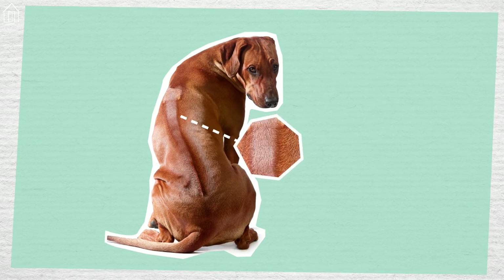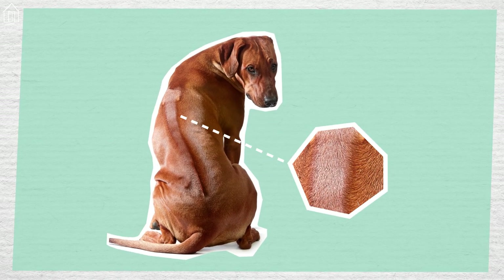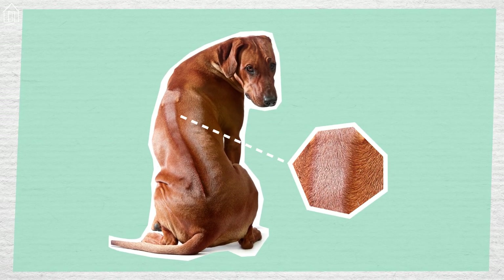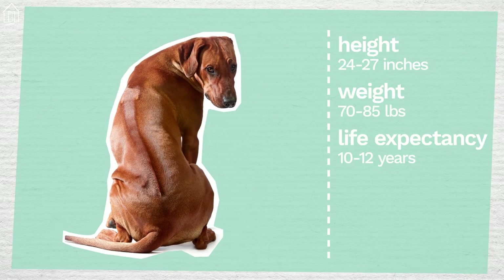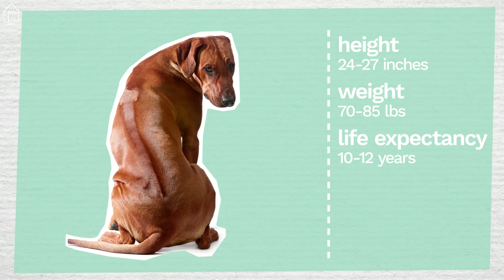The trademark of this hound is, of course, its ridge, which is caused by hair that grows in the opposite direction along its spine. This athletic dog is also recognizable by its short, smooth coat, which varies from light-wheaten to red-wheaten.